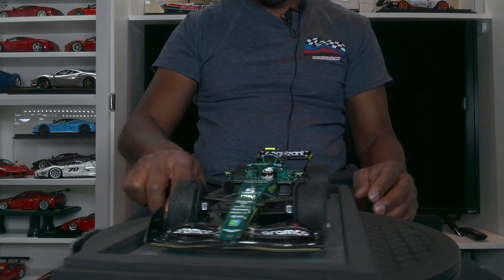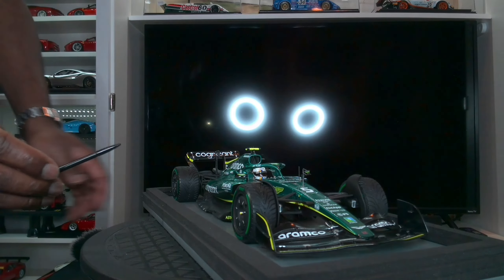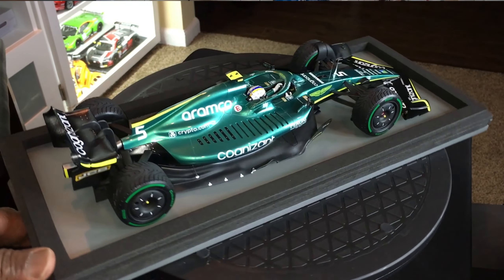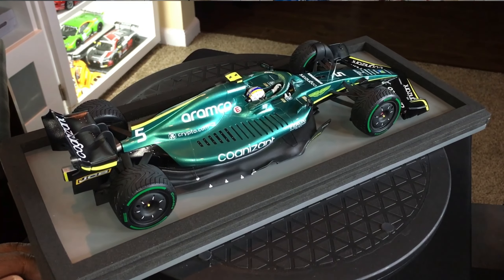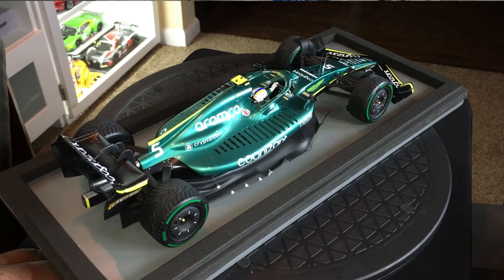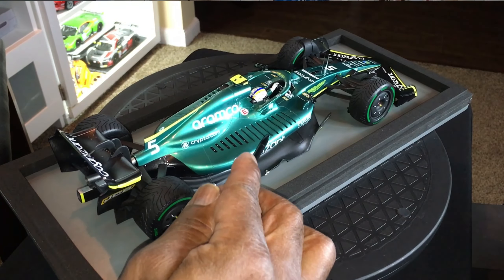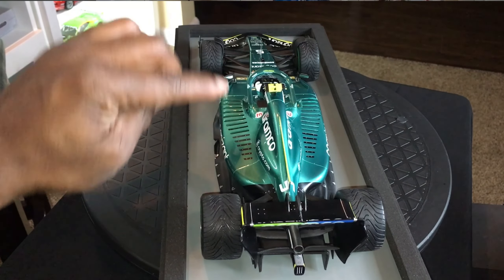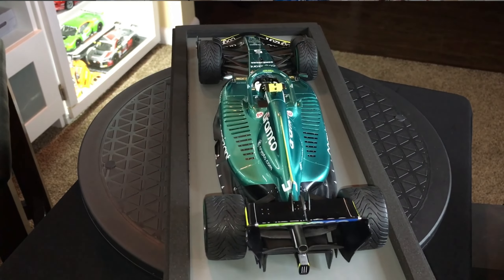One thing I like about a lot of these 2022 models is the inclusion of these vents, and they are done very well by Spark. I did a review of a Borago Ferrari about a month ago, and the Ferrari also has these vents, but as we know, Borago is a budget brand — so you had the vents, but they weren't true vents. In this model, they are true vents. You can see there are holes throughout these vents, so it gives this model even more realism.